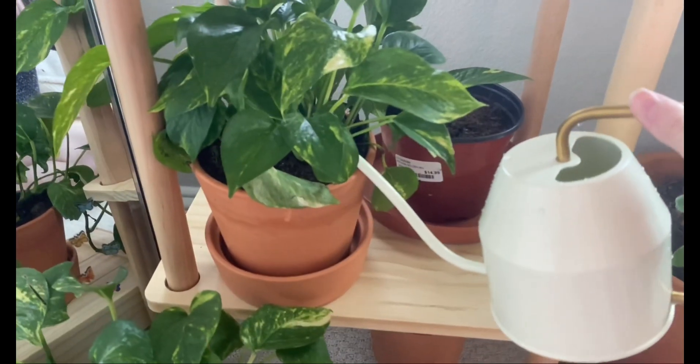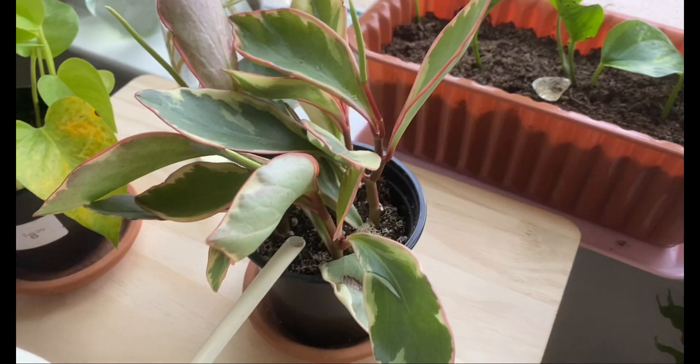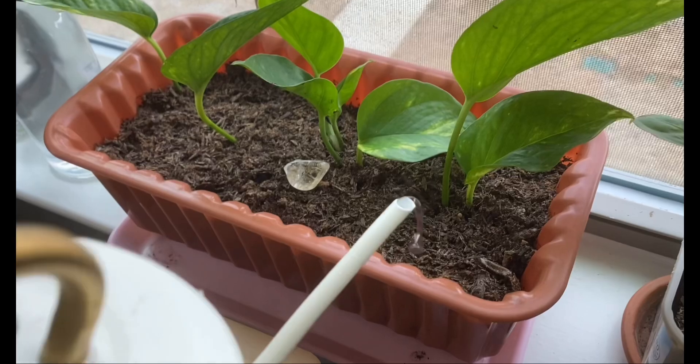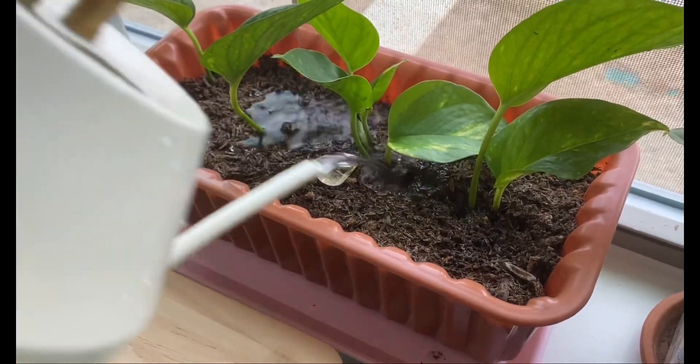After that I like to water my plants. I usually do this every Sunday and I water most of them just once a week because that's really all the water that they need. I also mist my plants usually every other day just to give them a little bit more moisture.